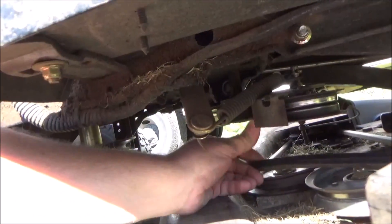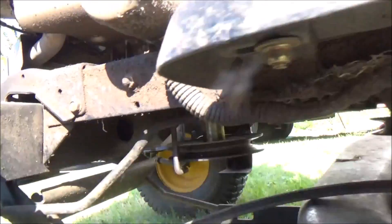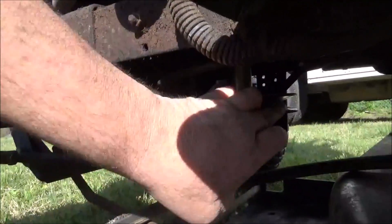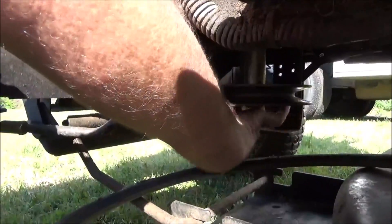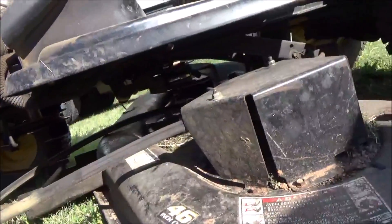Check those. Check the other one. They're good and free. And check your belt guide here. Just run your hand around in the engine pulley and make sure there's no sharp or rough spots. Let's go ahead and get this belt cover off and see what we got.